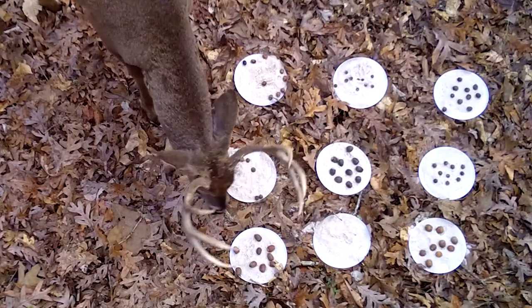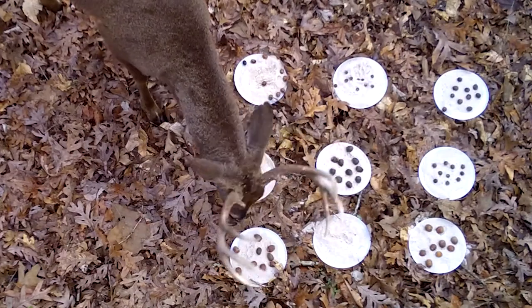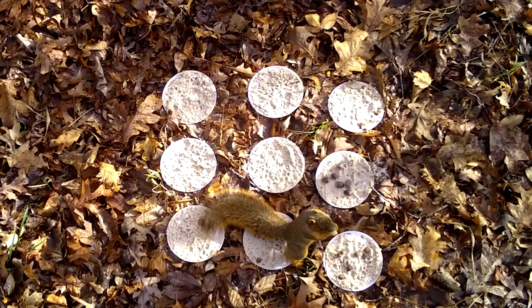The cameras triggered when an animal came, and we had them set on video so that we could count the acorns as they were removed and watch the animals remove them.